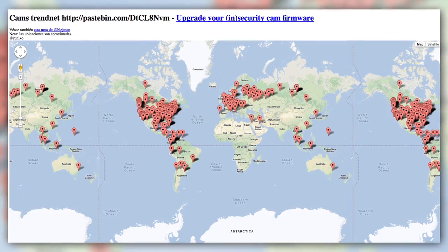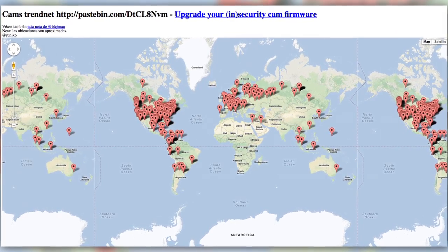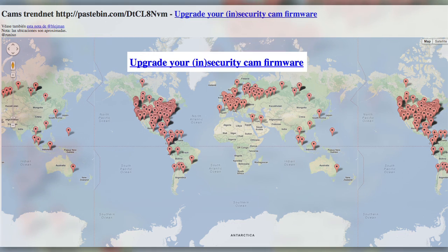But, as anyone with parents who don't understand technology can tell you, firmware updates don't always make it out to every device that requires them. Which is why today, over a year after the exploit was first discovered, a Google Maps-powered web app is allowing anyone to watch unsecured TrendCam feeds from around the world. While it appears the site was launched with the best of intentions — given the huge banner telling you to upgrade your security firmware — it still allows anyone to specifically target the location of a flawed security camera and watch it at will.